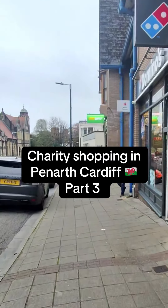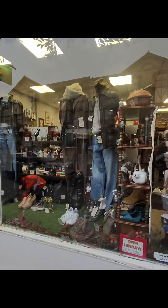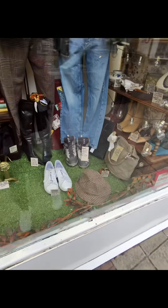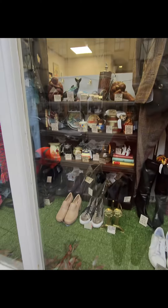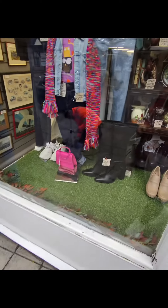Charity shopping in Penarth, Cardiff, Part 3. In this video I visit 3 charity shops: British Art Foundation, City Hospice, and Cancer Research. I spotted some cracking bargains including a £150 jumper that I picked up for just £3 - bloody bargain! Stick to the end and watch that one. We're starting out with the British Art Foundation.